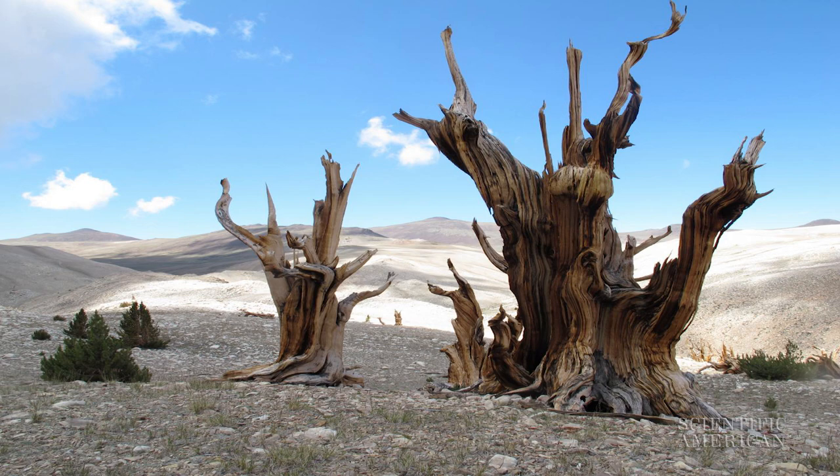He compares this slow-moving migration to land grabs back in pioneer times. You know, they fired the guns and all the settlers just made a mad dash to claim their stake. It's that, but if everybody were crawling on their bellies or something like that instead. Smithers is studying this upslope race among bristlecone pines.